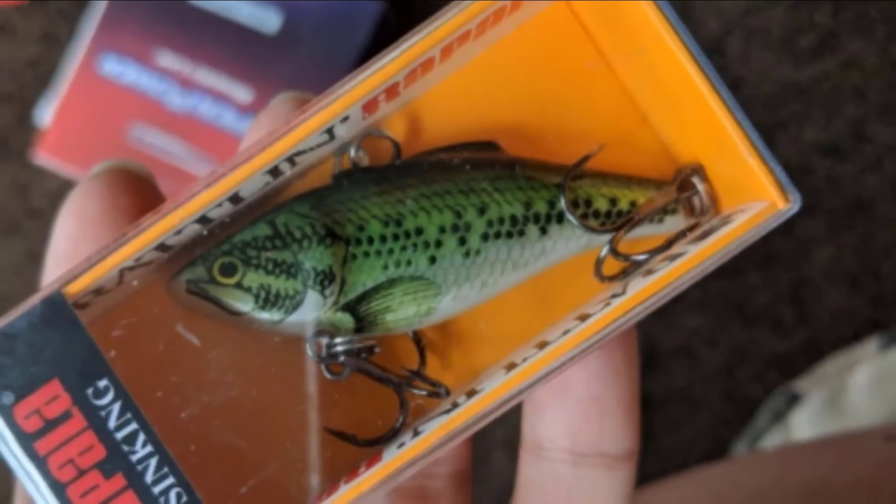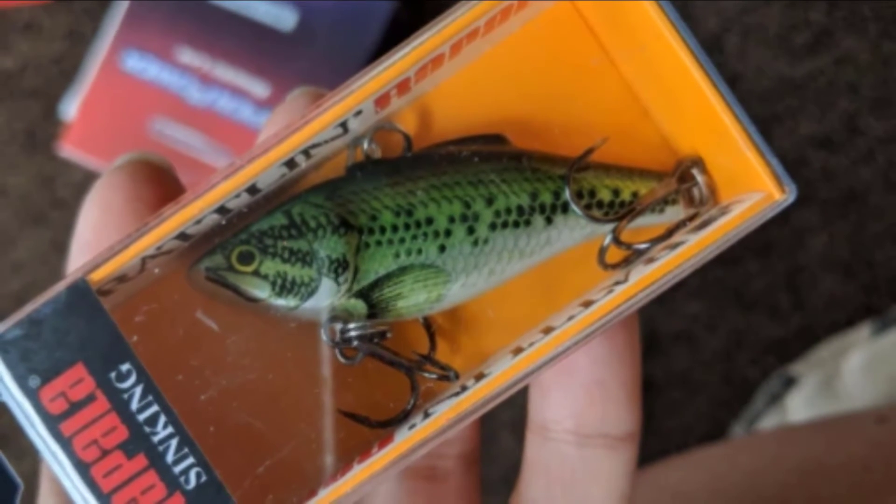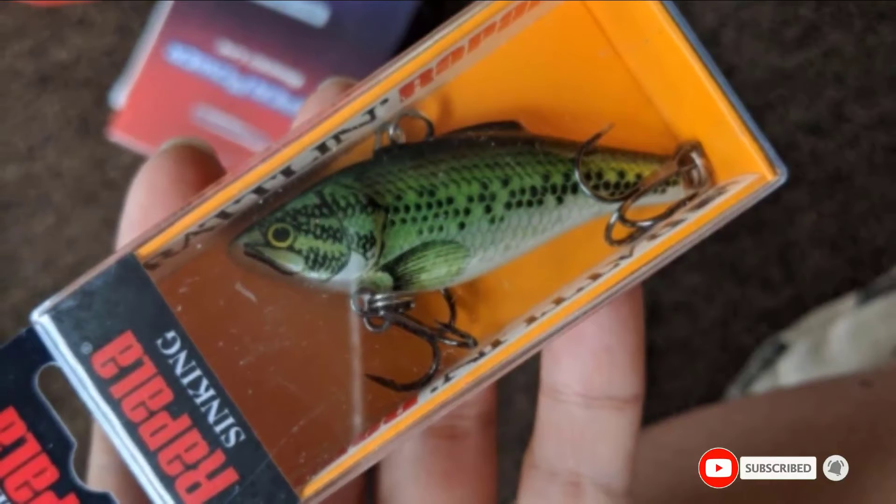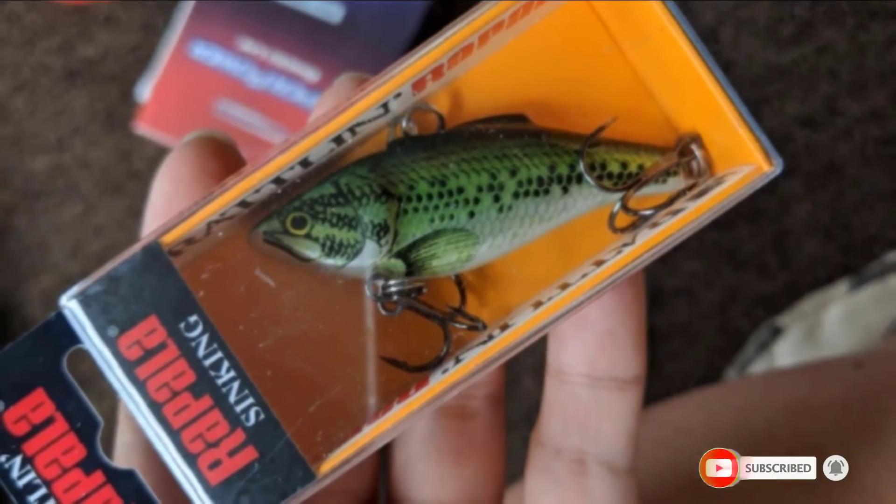It features a sound chamber which will make it rattle through the water and thereby alert fish to its presence. These features make this a lure which will give you consistent success.